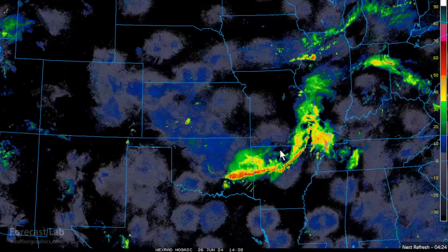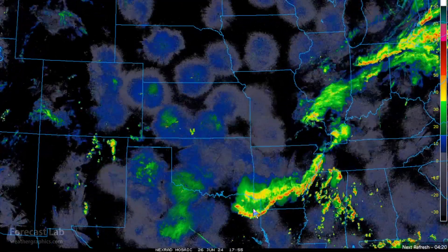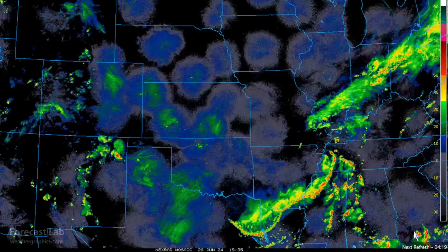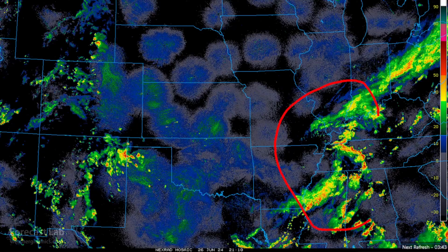That MCS continued on into Arkansas, Oklahoma, and even into northeast Texas. The western fringes of that MCS have mostly died out, but out east where we have considerable moisture, there's lots of heavy rain falling around Memphis, Nashville, and Louisville.